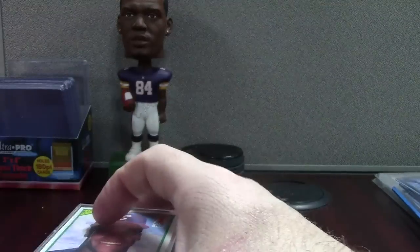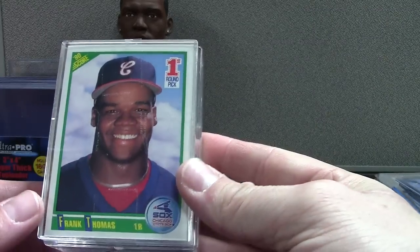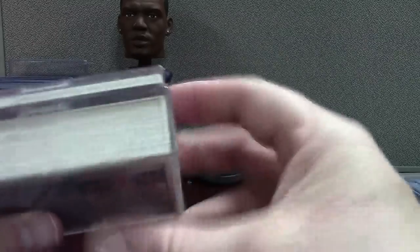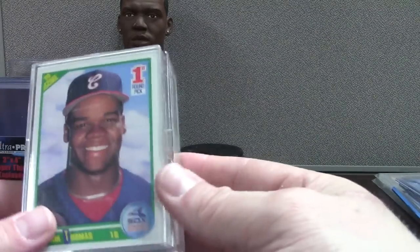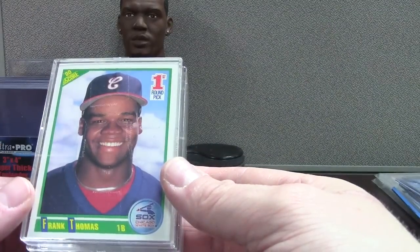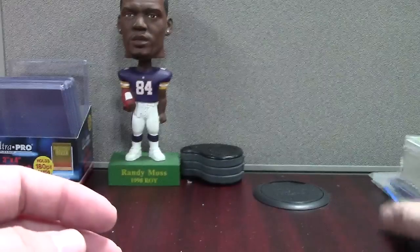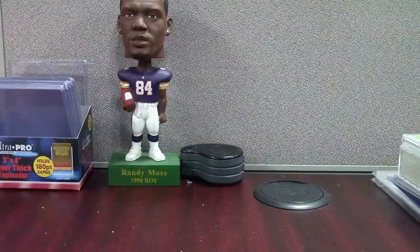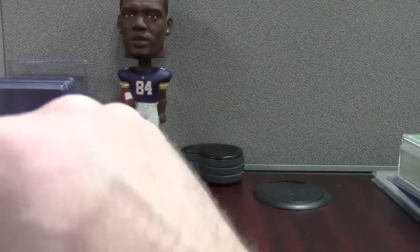I went nuts on these — they were cheap though. I think it's like a hundred of them. They're 1990 Score Frank Thomases — it's either 75 or 100 for like $25. So do the math: 20 to 35 cents, something like that. 25 to 40 cents for a Frank Thomas Score rookie — I'm in all day on that. And who knows, maybe some of those are slabbable.